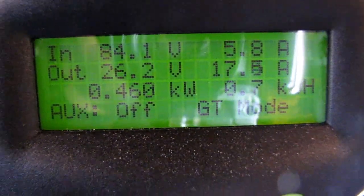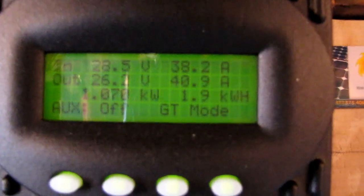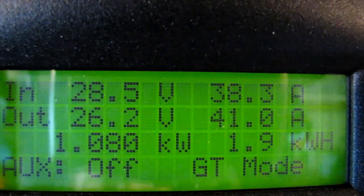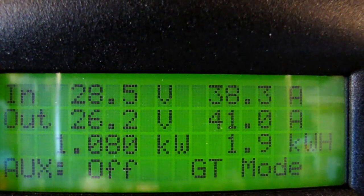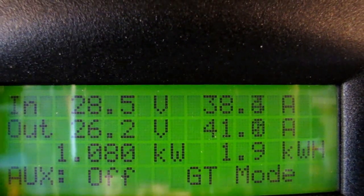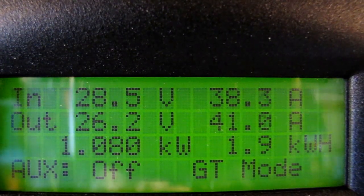Here's the other charge controller — the other Flex Max 80 — and this is what we're doing right now. That's a 24-volt system. The total is 1610 watts altogether on that one. Today we've produced about 1.9 kilowatt-hours on that set. It's putting out 1080 watts.